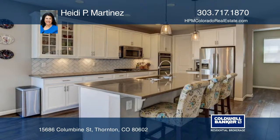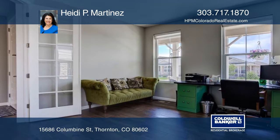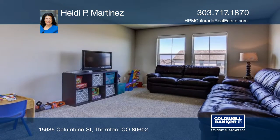This home offers a ton of value. The additional investments that come with a new home have been made — window coverings and landscaping, to name a few.